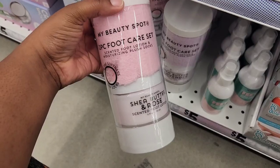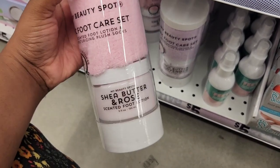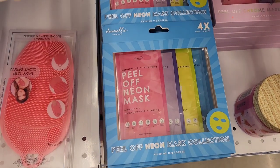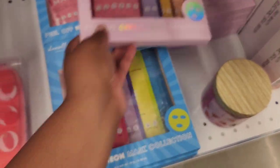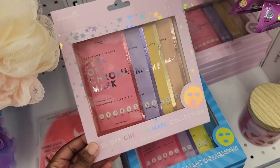They also have some jelly masks in Berry Bliss, Watermelon, and Super Fruit. And this is a foot care set in Shea Butter and Rose — they have something similar to this at Target. These are face mask sets that peel off, and these come in a set of four.